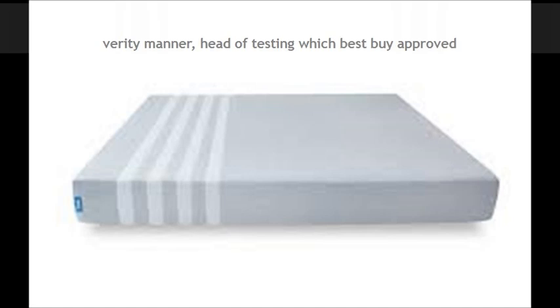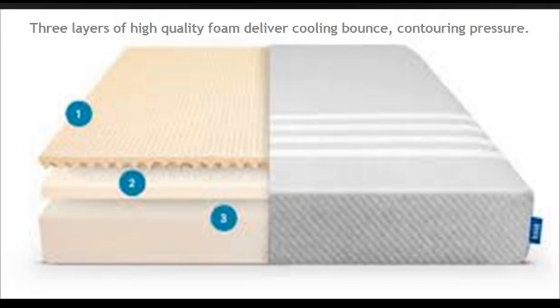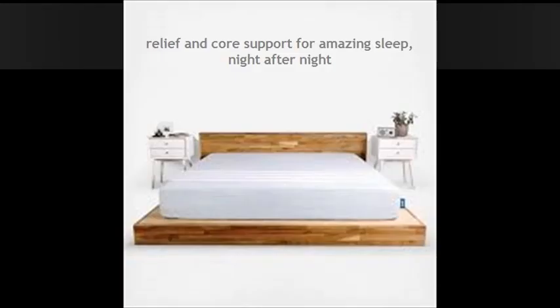Verity Manner, head of testing, Which? Best Buy approved: three layers of high quality foam deliver cooling, bounce, contouring, pressure relief, and core support for amazing sleep night after night.